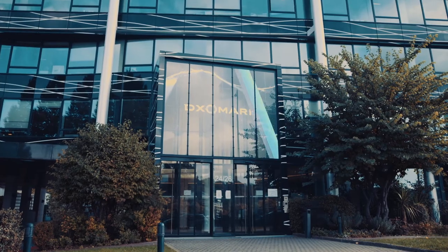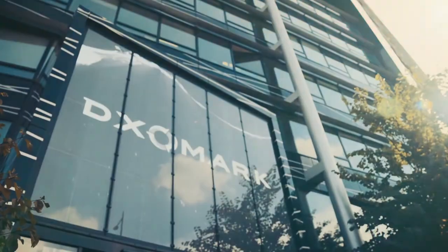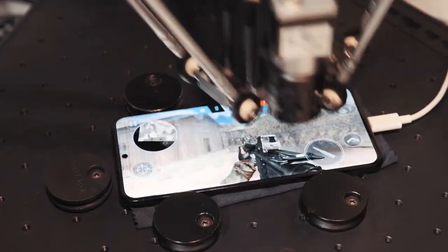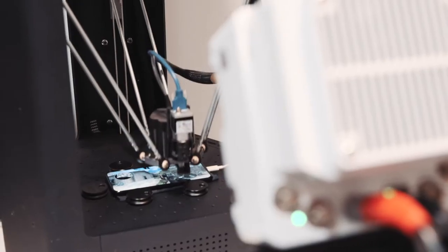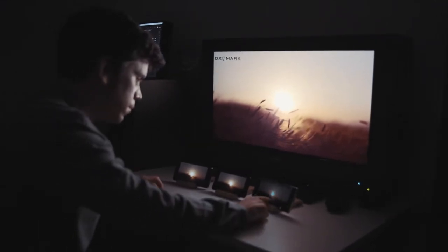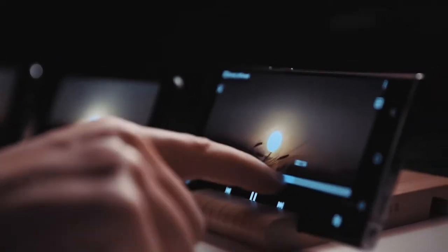DXOMARK has been in existence for about 15 years. Our main focus is to measure the quality of consumer electronics products for audio, display, and camera quality. We combine objective and perceptual analysis, and for objective measurements we need to have the most accurate equipment in the industry.